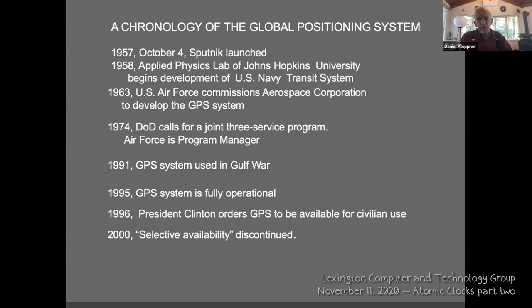By looking at that dip in frequency, you could tell when it was at its closest point to you. If you knew the orbit very well — which you do because it obeys planetary motion, and after a few trajectories you know exactly where it'll be — you could tell how far the satellite was from you. That is the seed idea for the global positioning system.